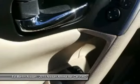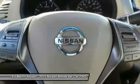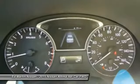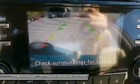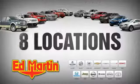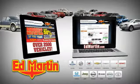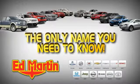Come take a test drive today. Ed Martin is the only name you need to know. Thank you.